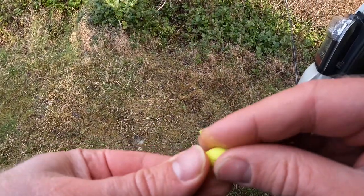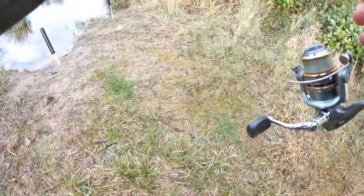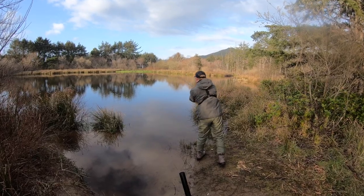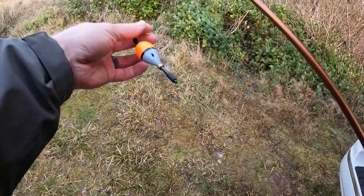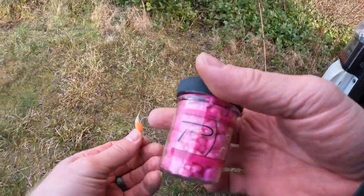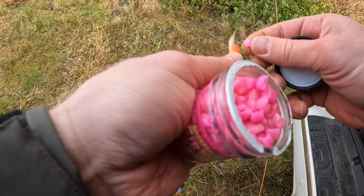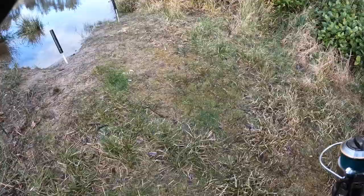Gonna get this out here and then we're gonna do something really cool. We're gonna grab a little jig, tip it with some corn, and throw it out under the bobber. We got our bobber set up here — this is a Mustad by Addicted fixed float bottom. Fixed onto the line, and we're gonna tip this jig with a little piece of shoe peg corn right at the tip, and fling this out here to see if we can catch trout bobber jigging corn.